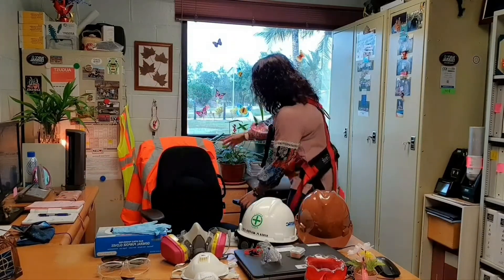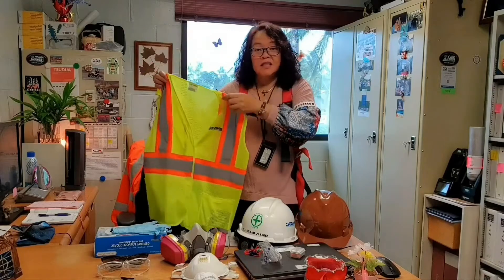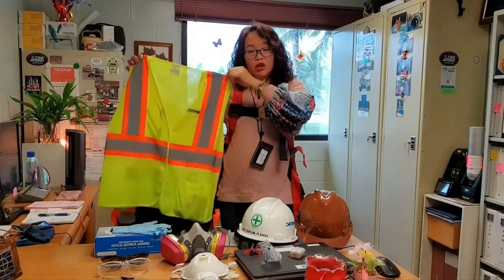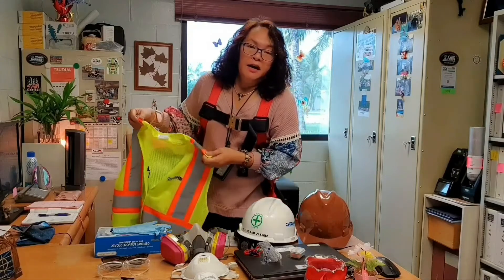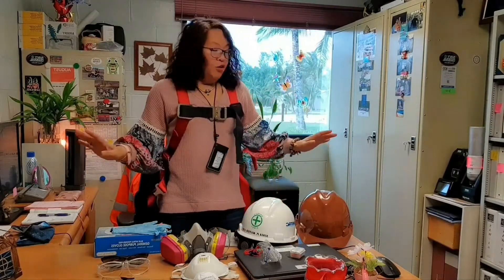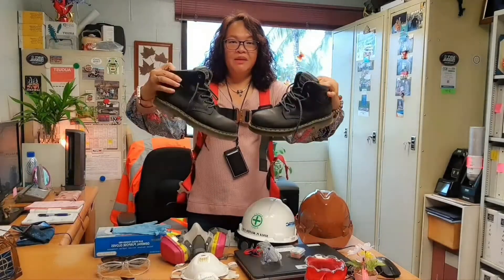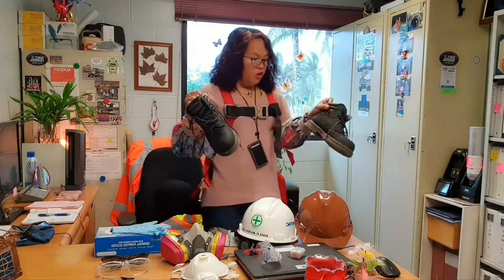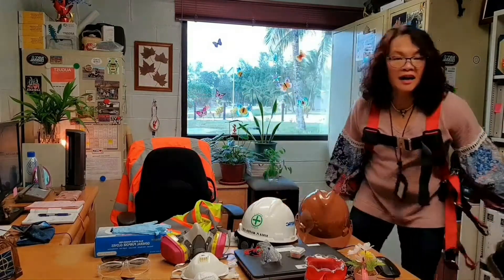Before I forget, we also have the reflective vest. A reflective vest is required if you're working on the road — it makes you visible to vehicles. It's also required at construction sites so you are visible to all heavy equipment. And here we have safety shoes, which protect you from foot injuries such as falling objects or anything heavy that can fall on your feet.